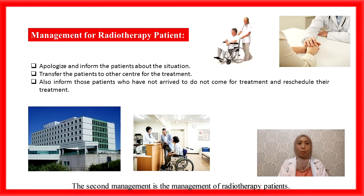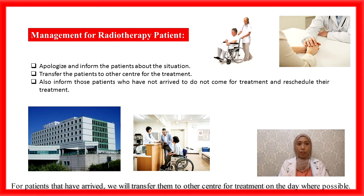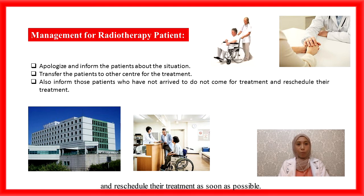The second management is the management of the radiotherapy patient. We need to apologize and inform patients regarding the delay of the radiotherapy treatment. For patients that have arrived, we will transfer them to another centre for treatment on that day where possible. We will also inform patients who have not yet arrived not to come for treatment and reschedule their treatment as soon as possible. Referring to another hospital for remaining treatment should be taken into consideration due to the closing down of the RT department, which might take months.